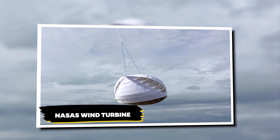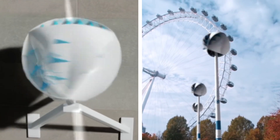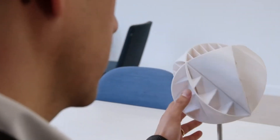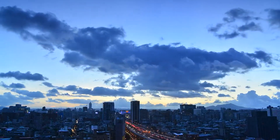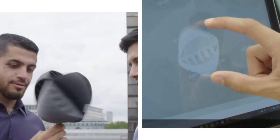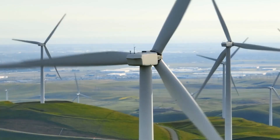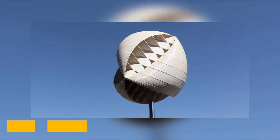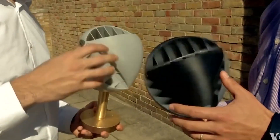NASA's wind turbine: one fascinating thing about the OWIND turbine is its ability to rotate around a single axis no matter which way the wind blows. This flexibility makes it ideal for urban environments where wind patterns are often unpredictable. The OWIND turbine represents a breakthrough in wind power technology. Unlike traditional turbines that need to face the wind directly, omnidirectional turbines like the OWIND can capture wind from any direction.